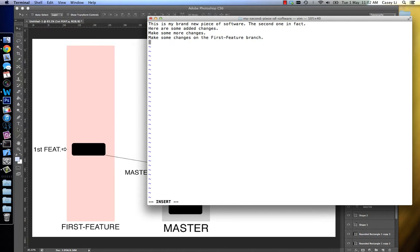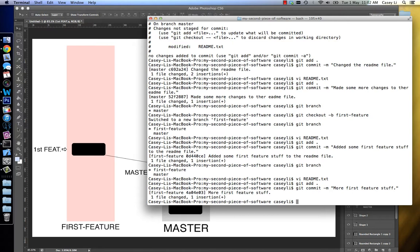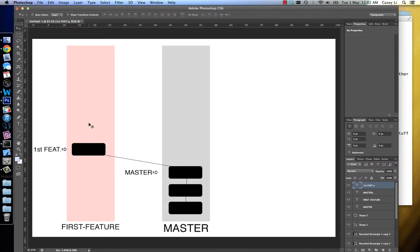Edit this again, some more edits. I'm gonna stage it and I'm gonna commit it — more first feature stuff. Now I've made another commit. Because I'm sitting on the first feature branch, it knows I'm sitting on this intended pathway, this pink one here, and I can basically add the commit to there, right? Because I know it's in this intended pathway, and because I made that commit, this first feature pointer moves to that header there. So you can see how this is coming together now.